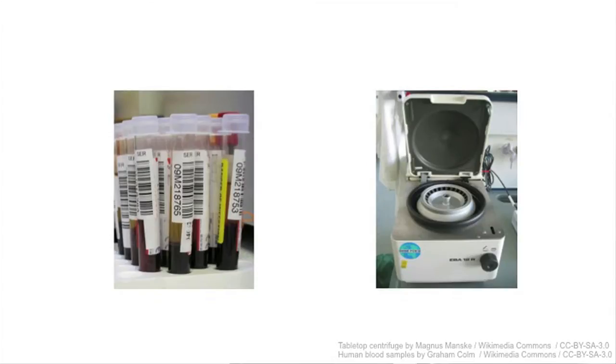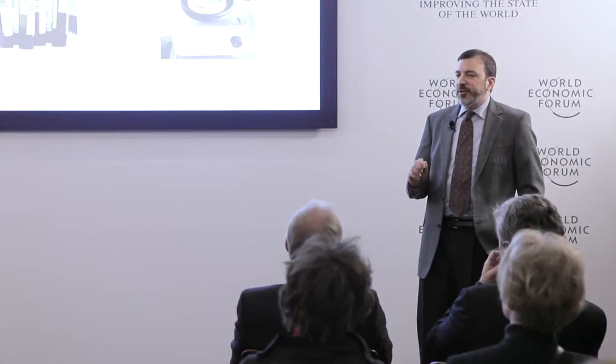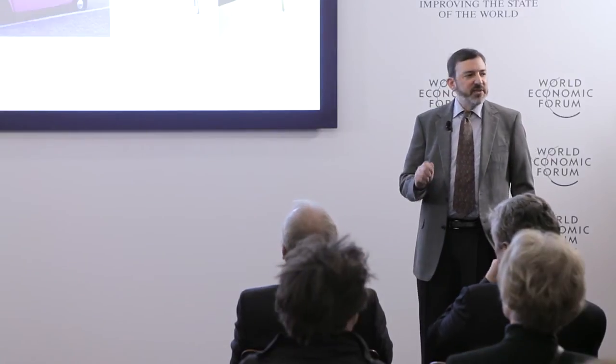Complex problems can have simple solutions. For example, many blood tests require separating blood. Separating blood requires a centrifuge, and a centrifuge requires electricity. The problem is that in many parts of the world there is no electricity, so blood must be refrigerated and transported to a facility that has one.